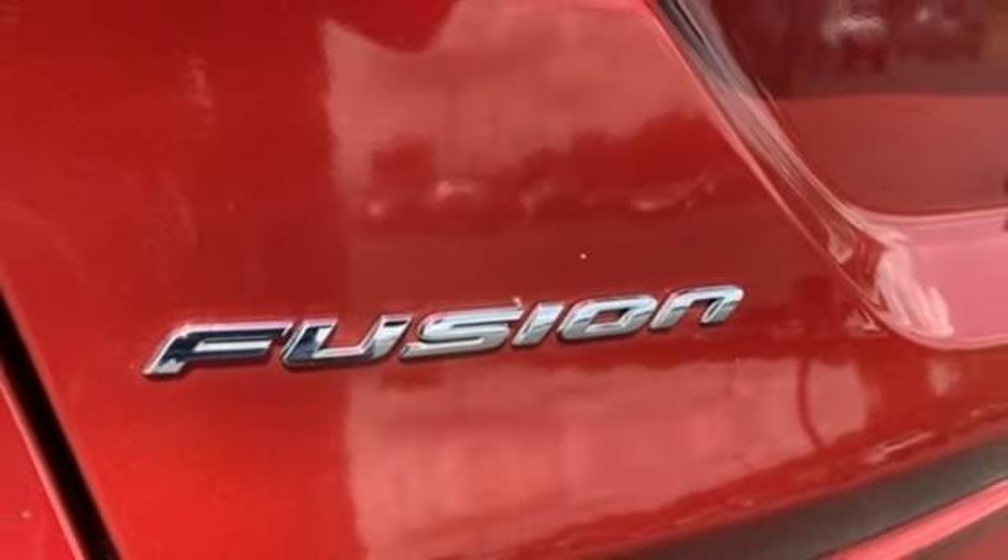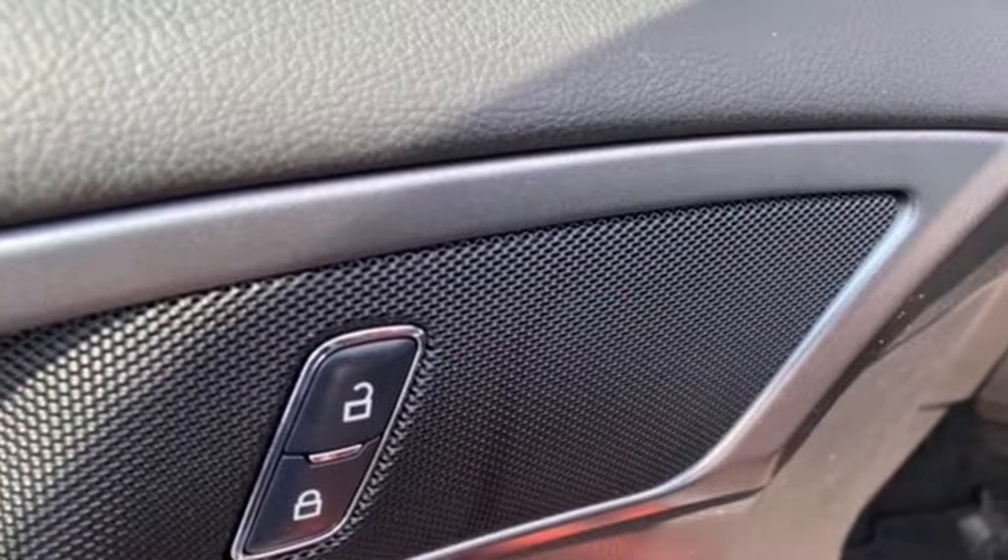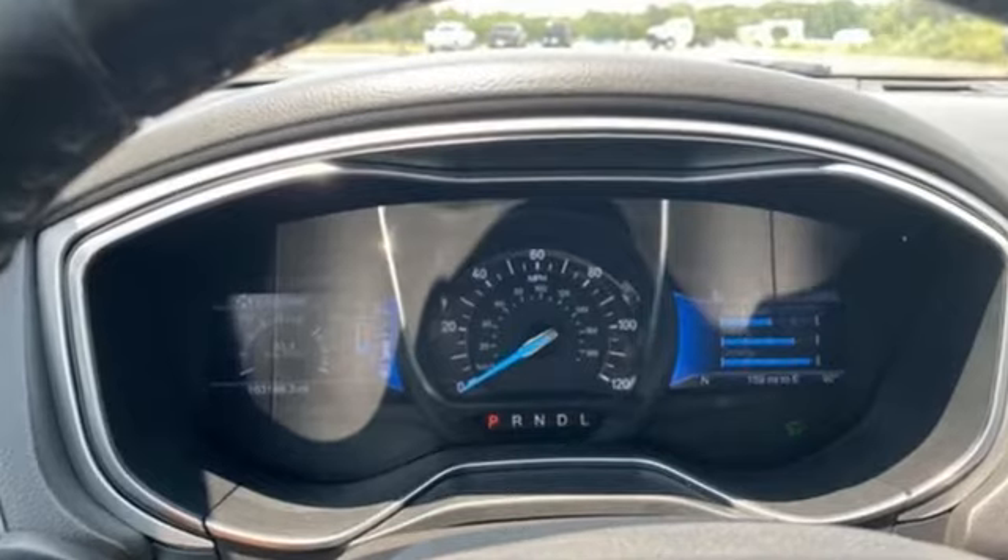Inline 4 Cylinder Engine, Aluminum Wheels, Gas Pressurized Shocks, and Continuously Variable Automatic Transmission.